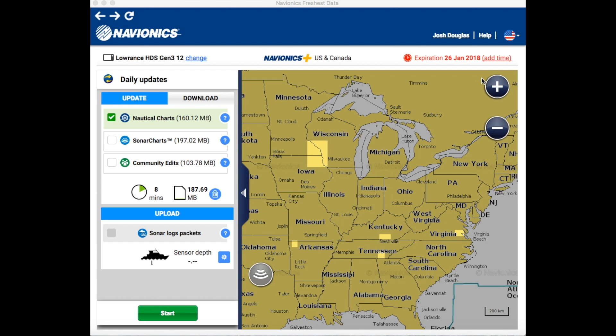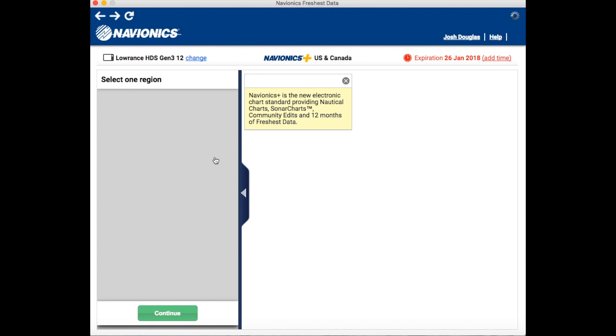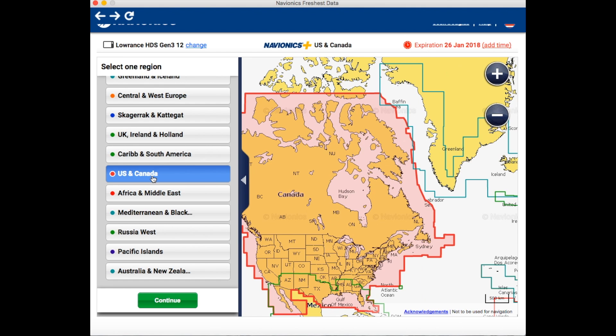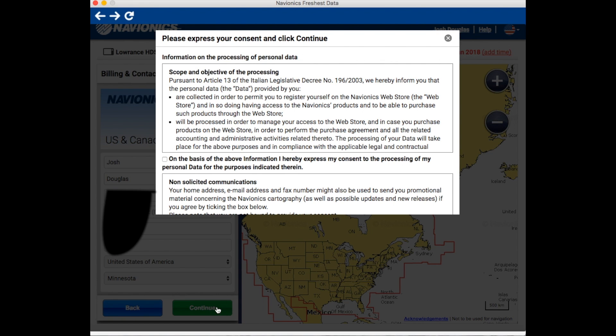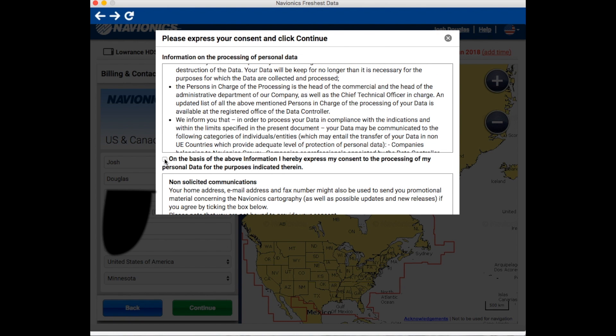If I want to continue to download in the future, I'm going to have to go ahead and renew my subscription. Right here you can see it says January 26, 2018, and I can add time. I'm going to click 'Add Time.' This is a Navionics Plus USA and Canada subscription. I'm going to renew it — I have options here and I'm going to go with USA and Canada and hit Continue. You'll get a prompt to express your consent, and I'm going to approve that.